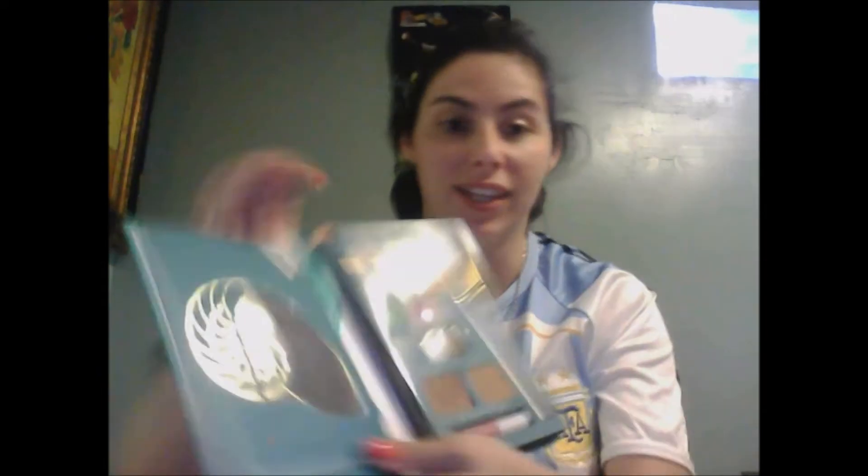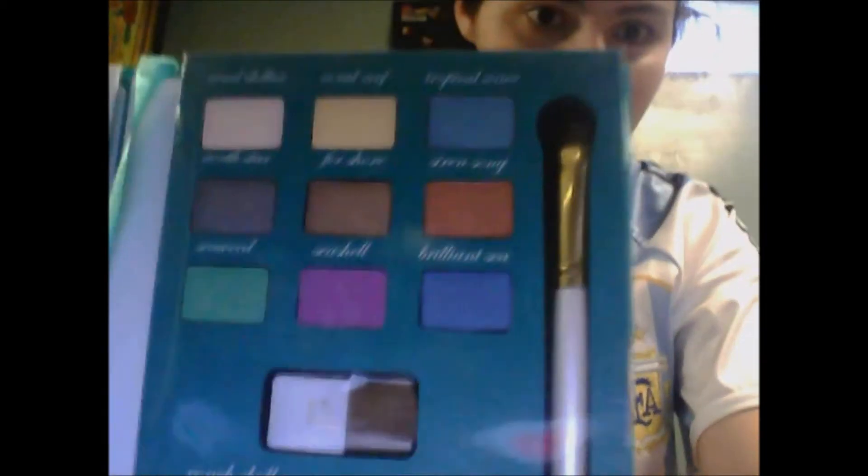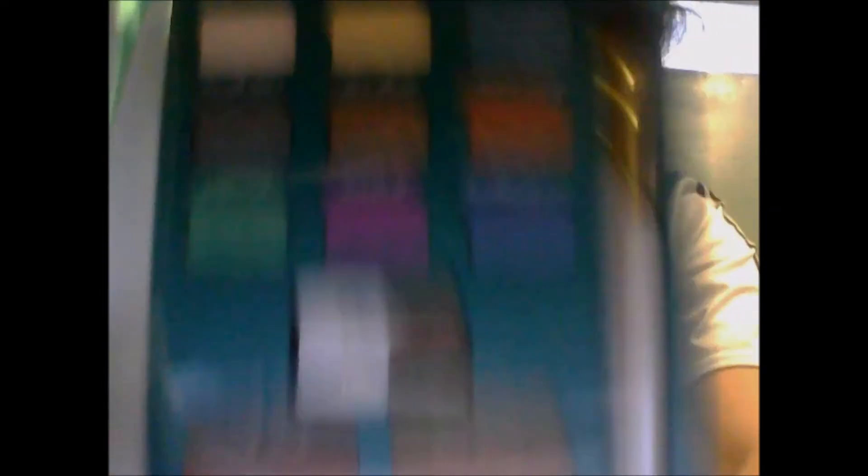I broke one of those little thingies here because I'm a cave person. But if you open it up, there's a little seashell mirror, which is amazing! And the palette colors are just sick. It comes with two bronzers, a lip thingy, and shadows.